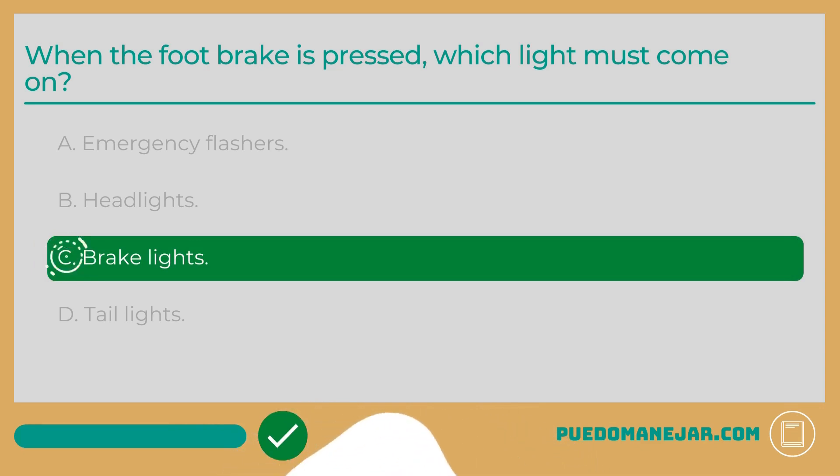When the foot brake is pressed, the answer is C: Brake lights. Your vehicle's lights are an important part of sharing the road and communicating with other drivers. All vehicles are required to be equipped with working brake lights. When you press the brake pedal, your brake lights — which are red in color and located on the back of your vehicle — need to light up.